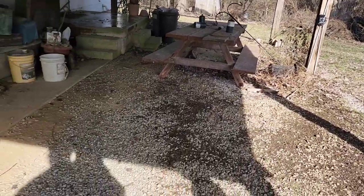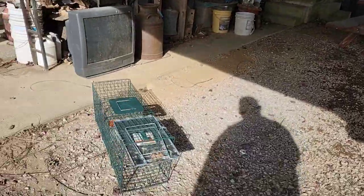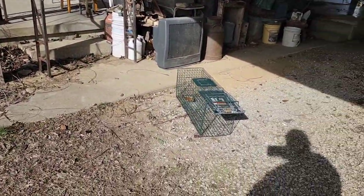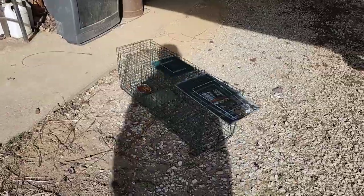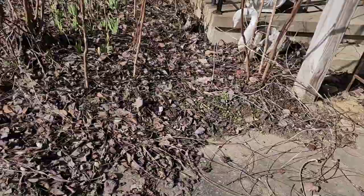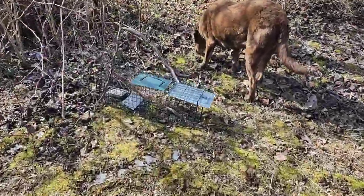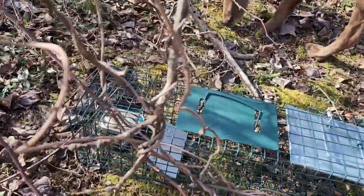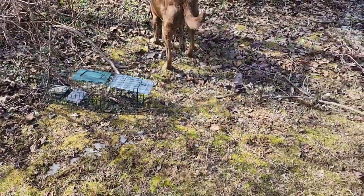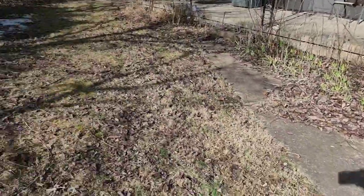Traps three and four are going over here by my grandma's bird feeders. I got the feeders here — I see raccoons, foxes, squirrels, everything here, and possums and cats. So I got one trap set there with a can of sardines in it, and then one smaller trap with sardines in it set over here. Hopefully we can entice something to come into one of these two traps.